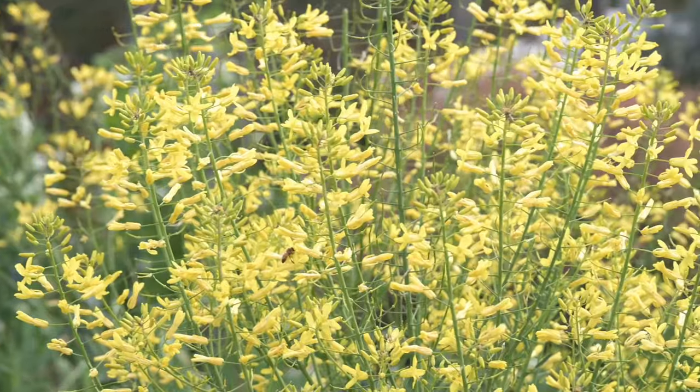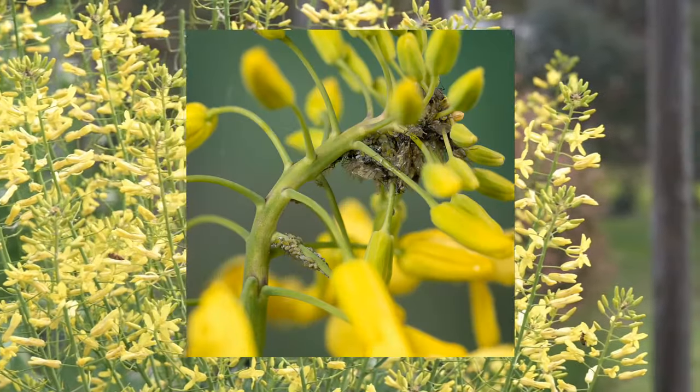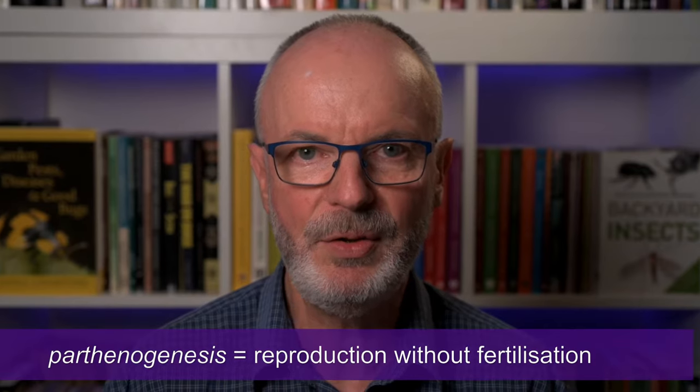The winged cabbage aphids which arrived were all female. Males are either rare or non-existent in Australia. The females don't need the males anyway because the females can breed parthenogenetically and they tend to give birth to live young rather than lay eggs.